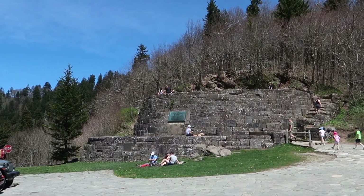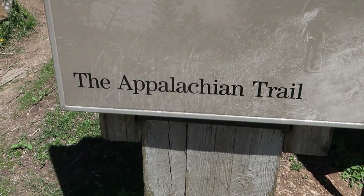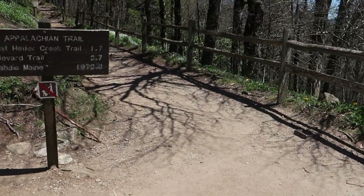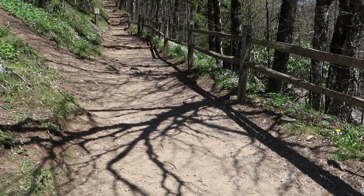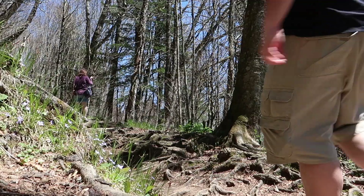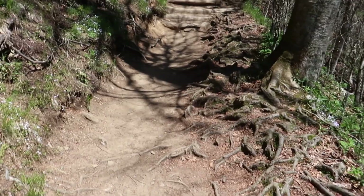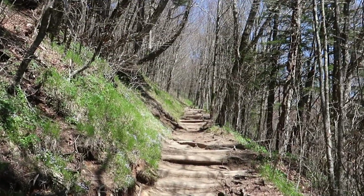Looks like they've got some sort of a lookout platform up here — let's go check this out. So check it out, we're actually on the Appalachian Trail here. I have never hiked the Appalachian Trail, so this is a first. We're gonna actually hike about 50 feet and say we hiked the Appalachian Trail. We're hiking the Appalachian Trail! So it is official — I have officially hiked the Appalachian Trail. It was 50 feet, but I still did it. I'll take the win.